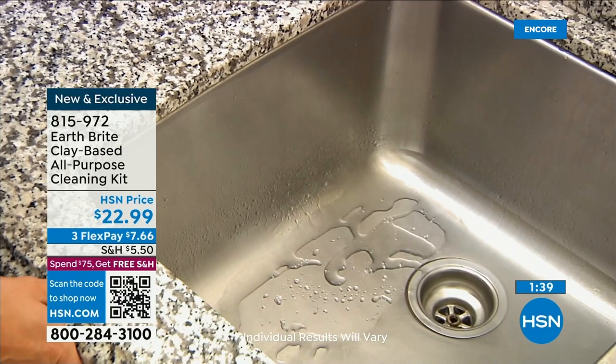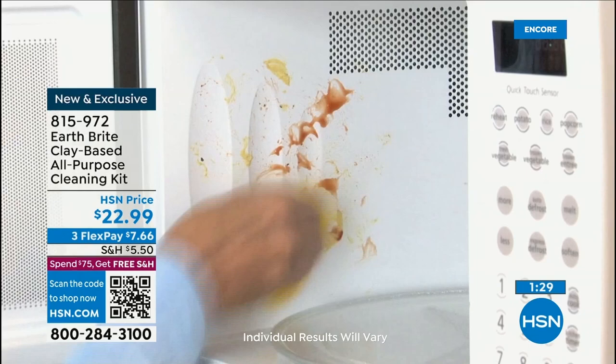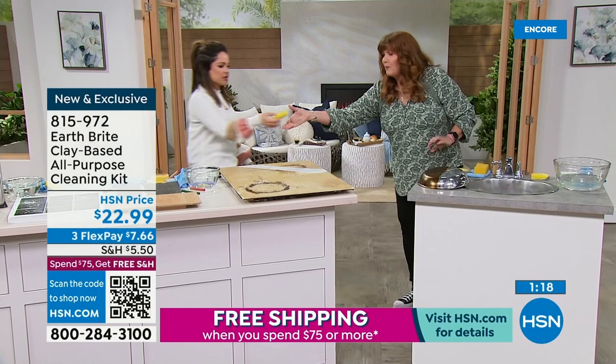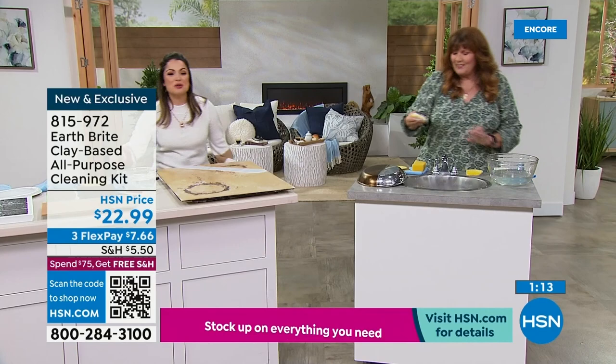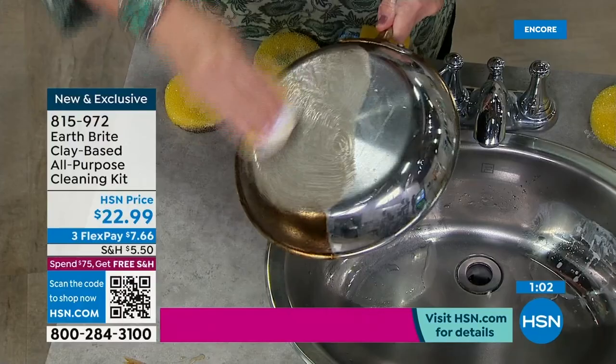As an oven cleaner, it's fabulous — you don't have to vacate the premises, open windows, or put on a gas mask and gloves. It's not going to hurt your skin or the surfaces. It couldn't be easier to use and no gloves needed. It smells incredible in here — like a spa. The lavender is beautiful, the citrus is the most popular, and we have the original. It's a brand new exclusive bundle.